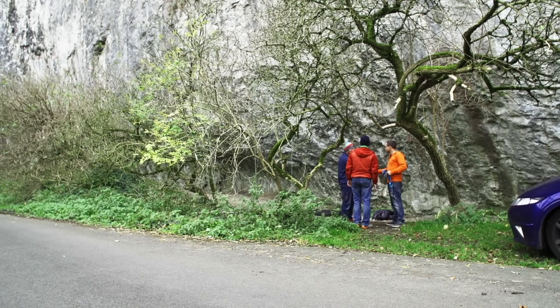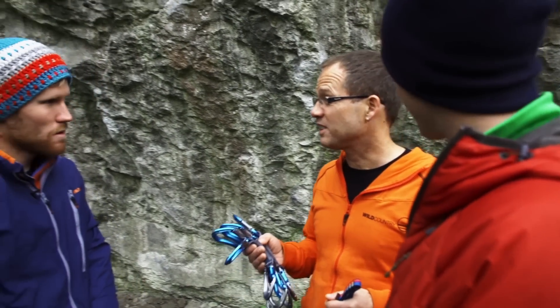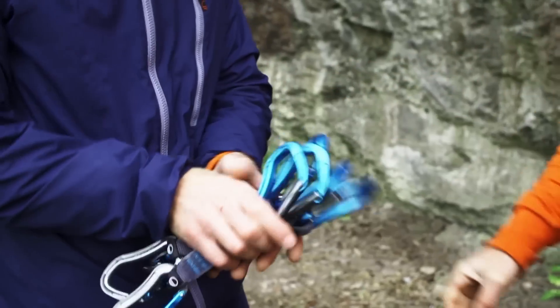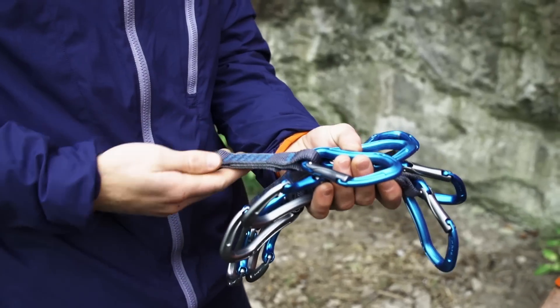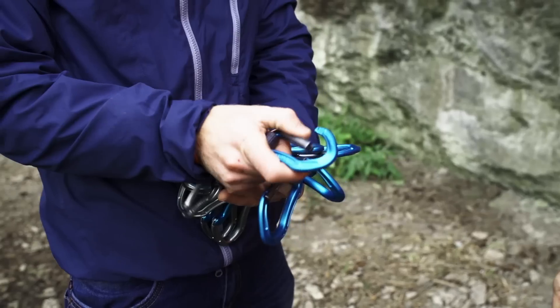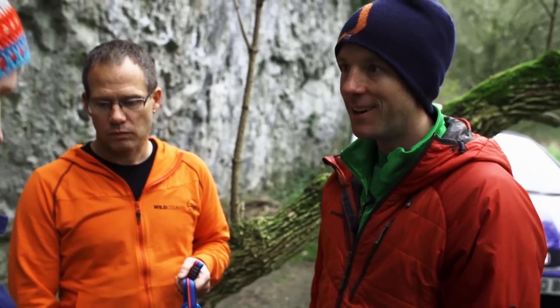Hey Sam. Hey guys. Richie has got a present for you. Yeah, as promised — test team, new Proton. Wow, thank you very much. Let's give it a go. So Sam, what are your first impressions? Obviously nice bright colours, nice chunky sling for grabbing onto while you're working a route. Nice smooth clip in action. Yeah, I like that. Let's get him on a route. Brilliant, let's go.